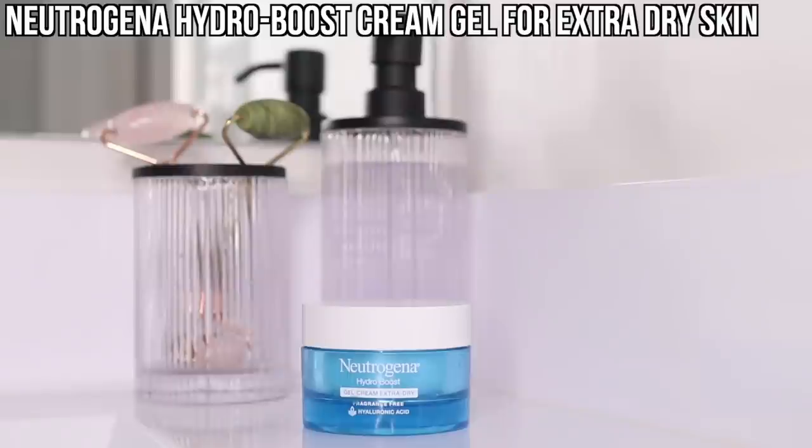I'm telling you, mid-November my skin was looking rough — this has made a huge difference. For moisturizing, I used to use the Neutrogena Hydro Boost Water Gel, but I had to switch because it's scented and not intended for super dry skin. Now I use the Neutrogena Hydro Boost Cream-Gel for Extra Dry Skin — it's a creamier consistency and it's fragrance-free. I just pat it gently on my face.